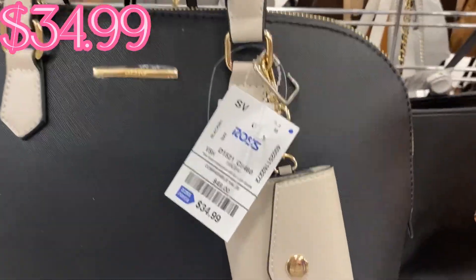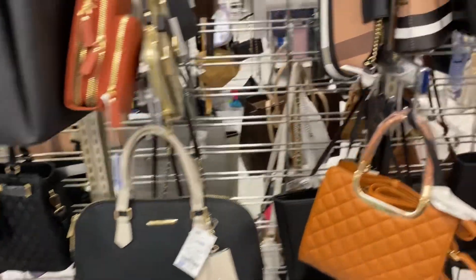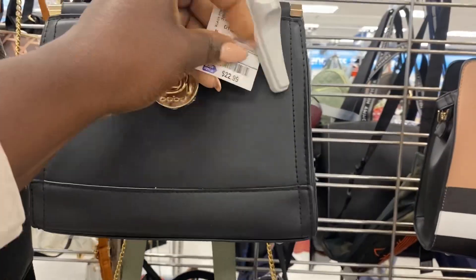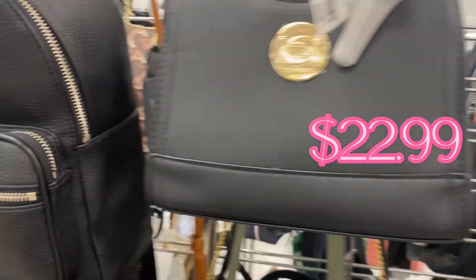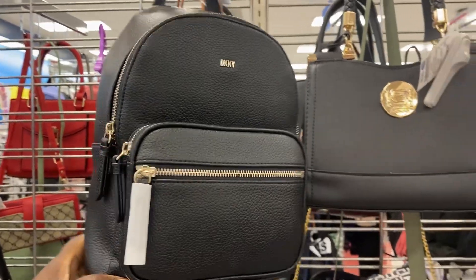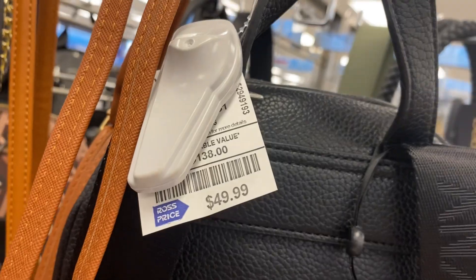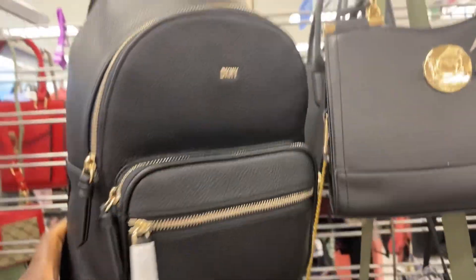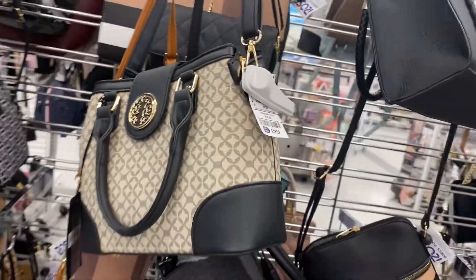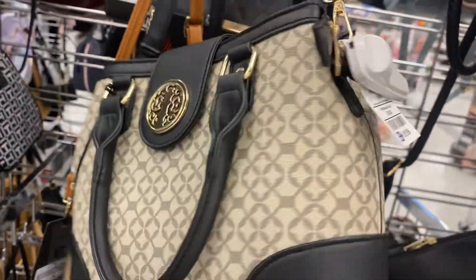I tell you the Aldo brand bags are really stepping their game up for this spring — they're giving you some really quality bags here. And it's another bag with the Tori Birch feels and the price is right at $19.99 — oh yes!